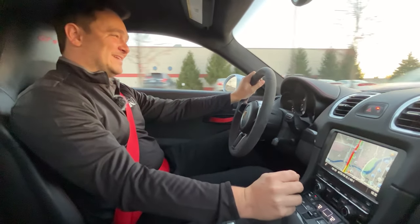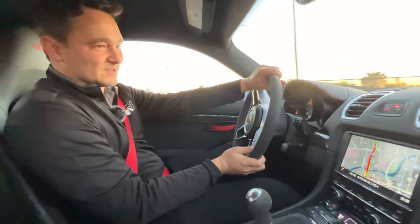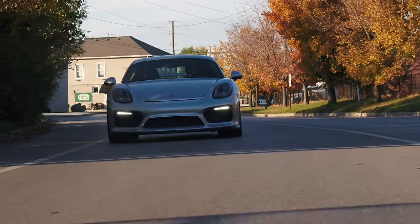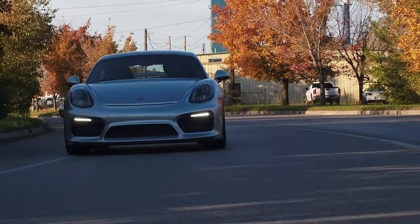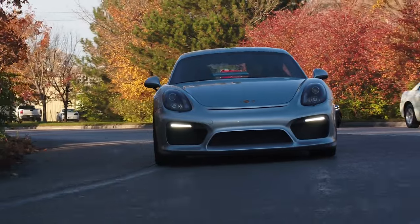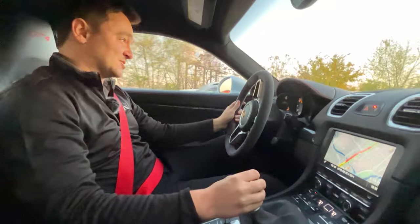Great sounds, smooth shifting, perfectly precise handling — Porsche at its finest. The GT4: the more you drive it, the more it rewards you. And this car loves being driven with some bit of passion.